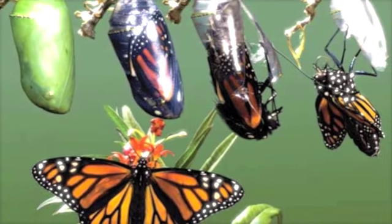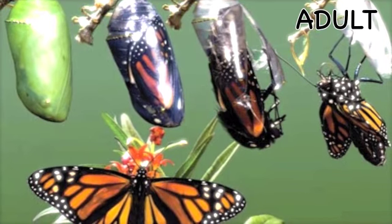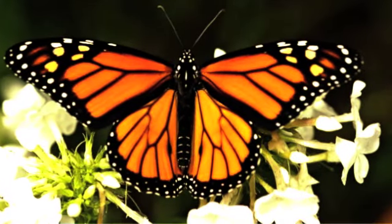How cool is that? Once it reaches its full adult size, it breaks out of the cocoon and is now an adult butterfly. Once out of the cocoon, the monarch butterfly does not grow anymore.